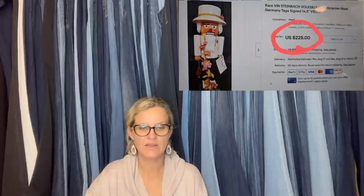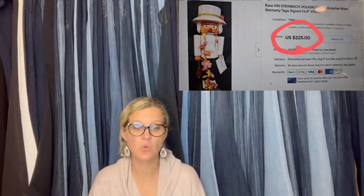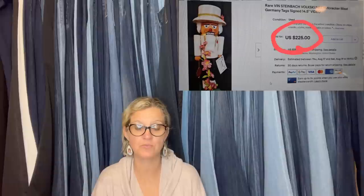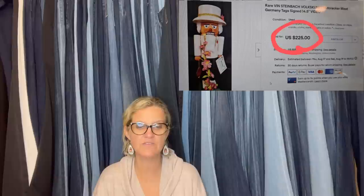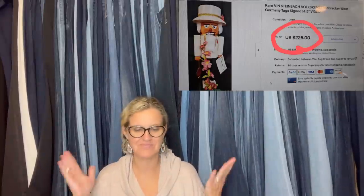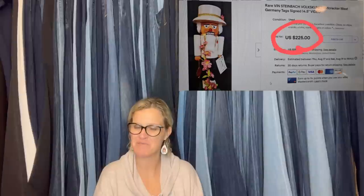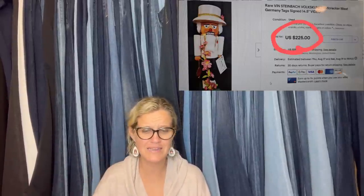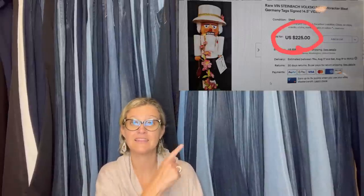One more: purchased a table full of about 20 nutcrackers at a yard sale for $15. After a little research, sold one on best offer pretty quickly for $191. Have some more listed and more to go. Thanks for keeping me motivated with your videos. It's a Steinbach nutcracker. Turn on these videos while you list — you learn, you're making money, and you're getting stuff done.